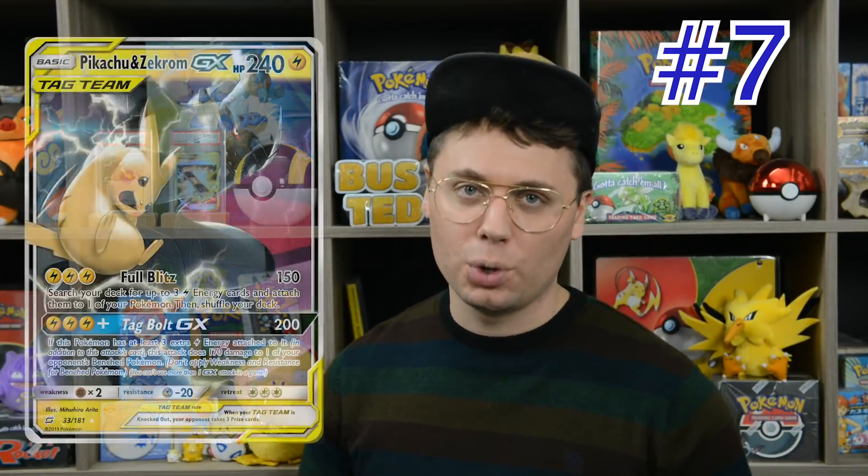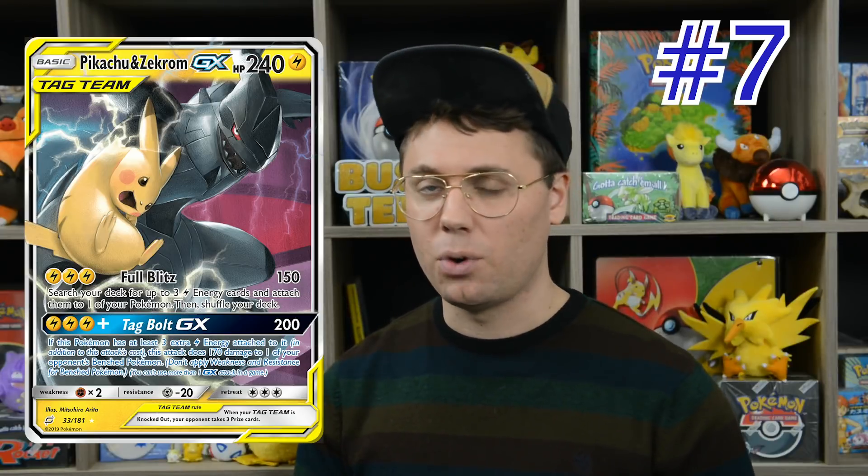We've got our first tag team on the board with Pikachu and Zekrom at number 7. It is the most winning tag team Pokemon of 2019, though those numbers are a little inflated since it was released the earliest. Pikachu and Zekrom was released in February in the United States, has 32 top 8 regional finishes since its release but only one regional championship win, and has earned $137,000 collectively amongst players worldwide. Its Full Blitz attack accelerates lightning energy into play, and Tag Bolt is one of the most powerful attacks ever printed on a Pokemon card.